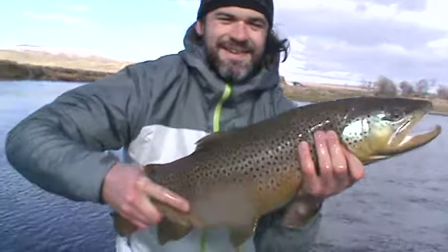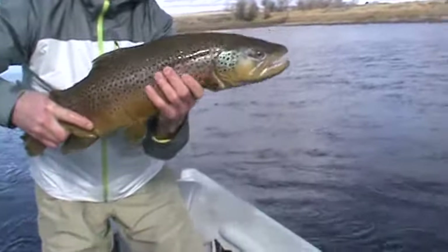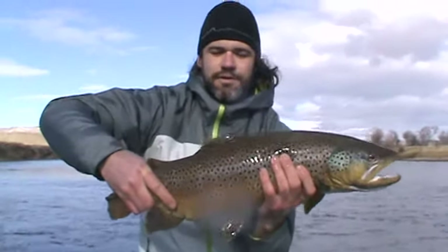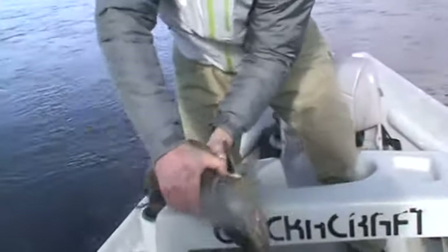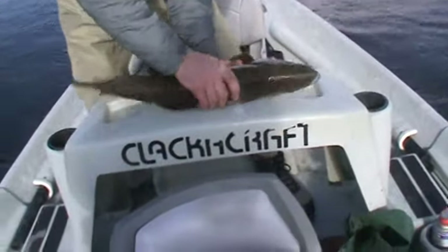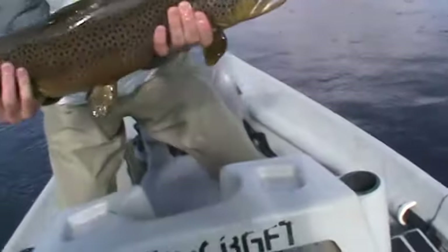Get him up by your face. Can you get that hand up underneath him? Get your right hand around underneath his tail so I can see his tail. That's it — just scoop him like that. There we go.